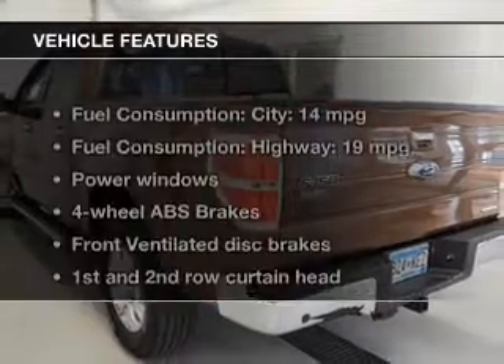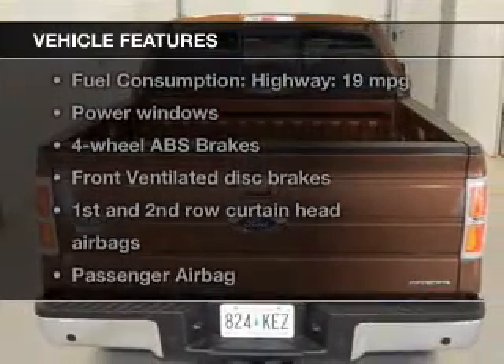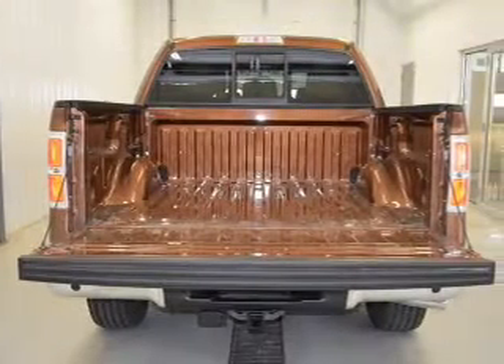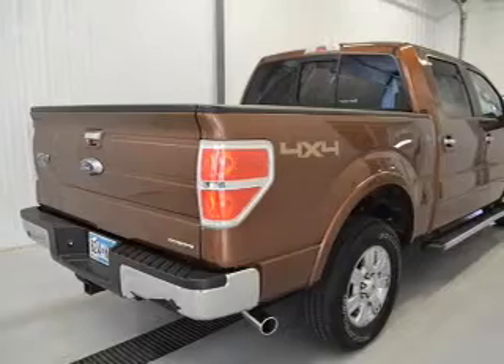The features include leather seats, heated seats, Bluetooth connectivity, auto-dimming mirrors, dual temperature controls, tilt and telescopic steering wheel, an alarm system, power seats, cruise control, and split rear seats.